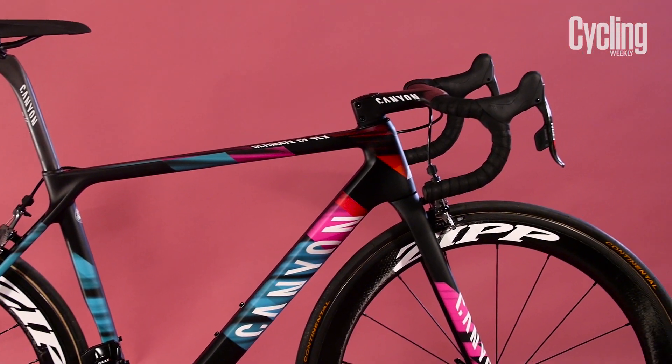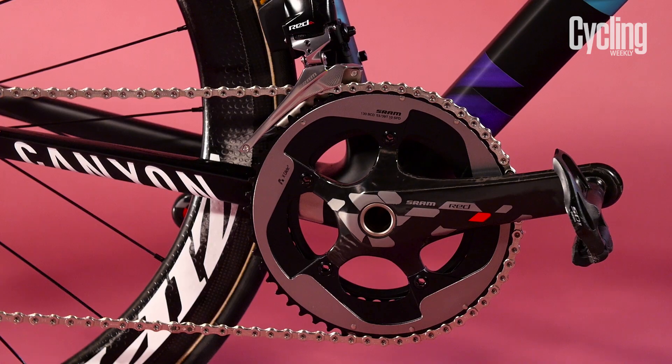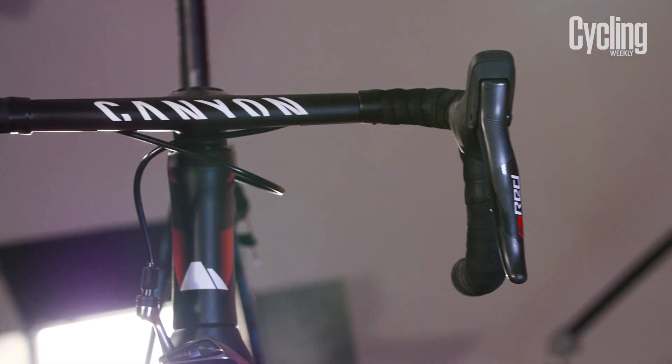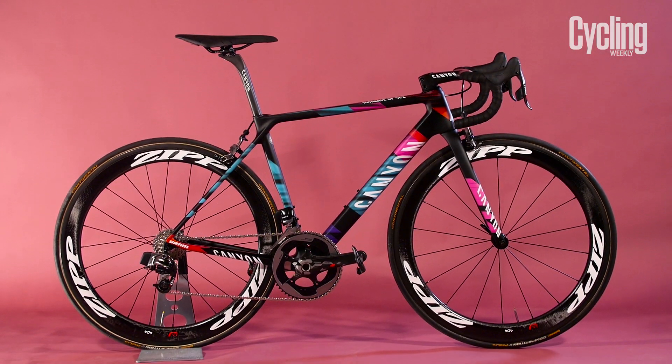Although the chainset here is SRAM Red, the team does have Quarq power meters at its disposal, and having weighed the bike, we can report that it came in at 6.6kg without pedals. We think that the combination of components and paint job make this the sexiest pro bike going.